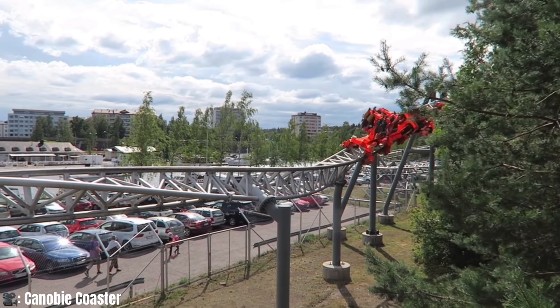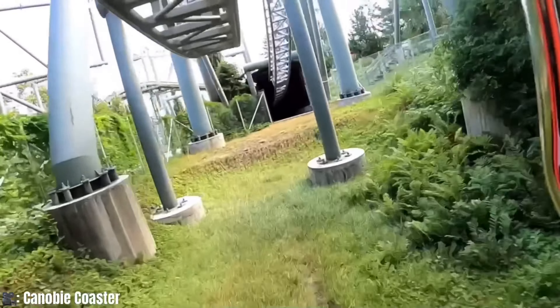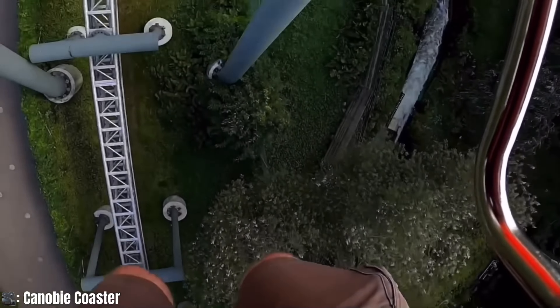So what is this coaster, and where did it come from? This is the story of Sarkanyemi Amusement Park's Tornado.